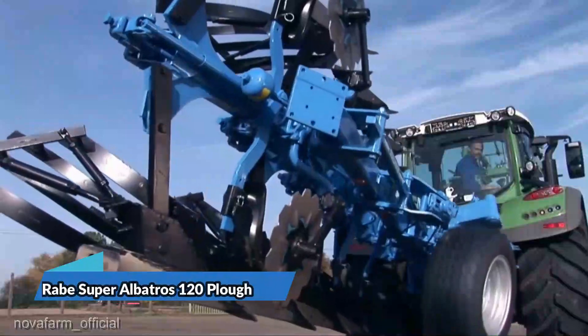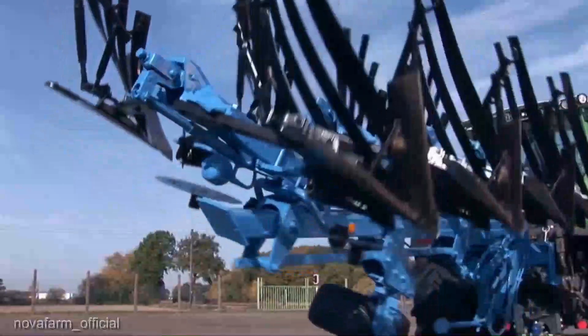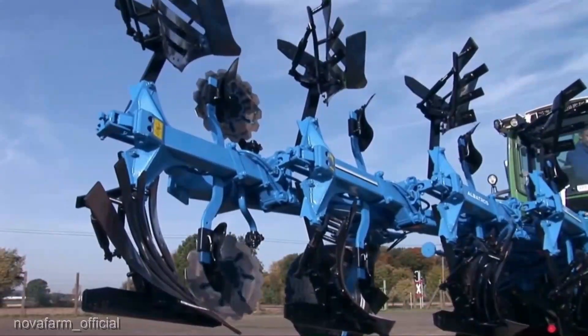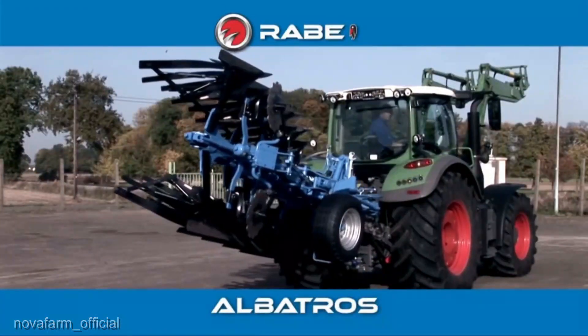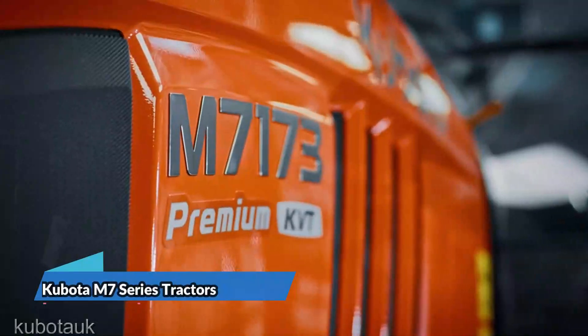Next up, we have the Rabewerk Super Albatross 120 plow. This implement is all about breaking up compacted soil for better crop growth, priced at an average of $40,000. It's an essential tool for ensuring your fields are prepared for planting. Investing in the right plow can make all the difference in your yields.